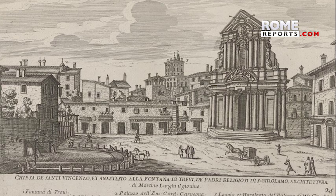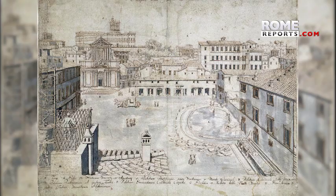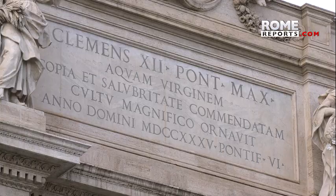The fountain we see today began as a project to renovate the old fountain back in 1732. Many architects and sculptors worked on it — we're talking about 31 and a half years of construction. The person who came up with the original project for the Trevi Fountain was Nicola Salvi.